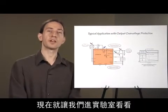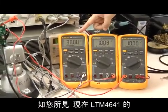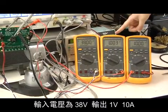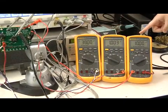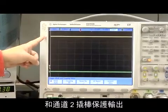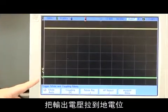Now let's go to the lab. As you can see here, we currently have the LTM 4641 operating from a 38 volt input voltage, delivering 1 volt output at 10 amps. The channels that we're observing are channel 1, output voltage, and channel 2, the crowbar output, which pulls the output voltage to ground when logic high.